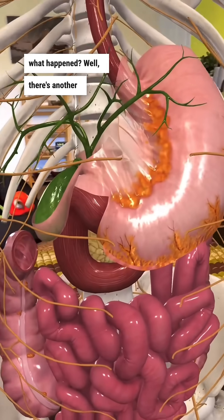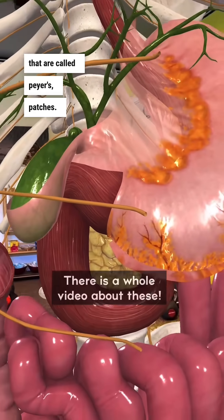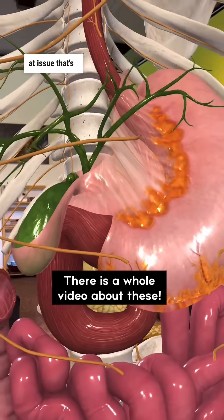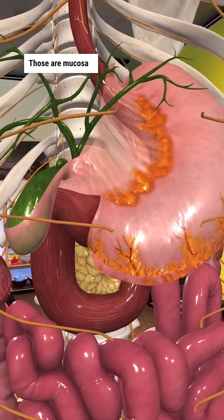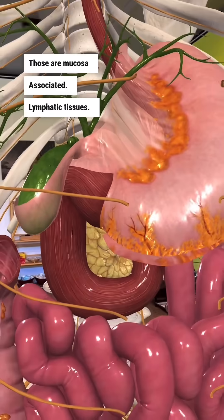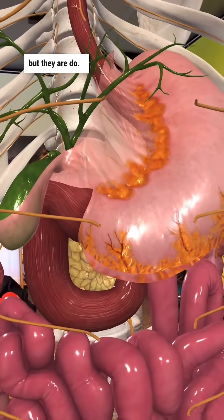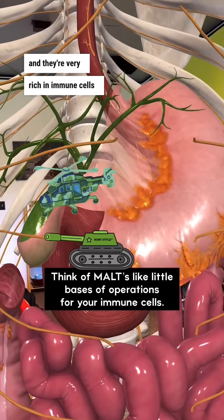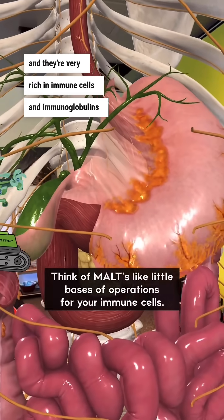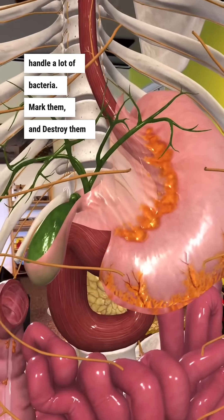There's another system right here in the small intestine called Peyer's patches, and these are actually a tissue that's also found in the eye called MALT — mucosa-associated lymphatic tissue. They are doorways to the immune system that are watched constantly, and they're very rich in immune cells and immunoglobulins — things that can handle bacteria, mark them, and destroy them very quickly.